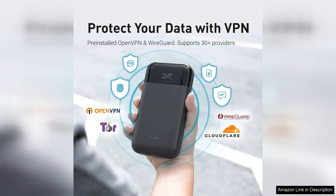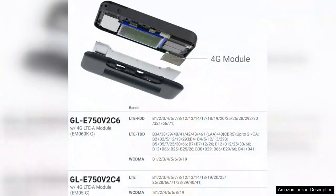Security is a top priority with the Mudi, featuring a built-in VPN client that helps protect your data while browsing on public networks. This added layer of security is a must-have for anyone concerned about privacy during their travels.